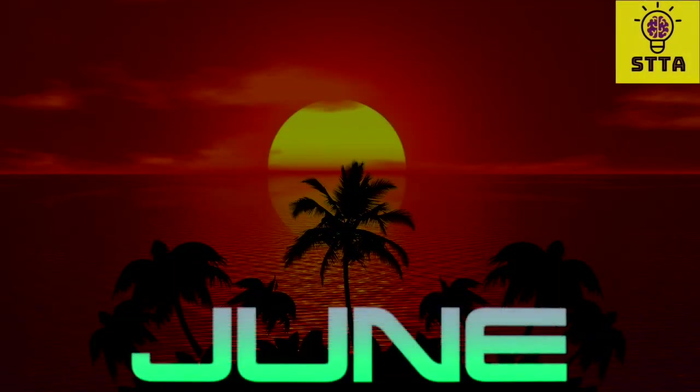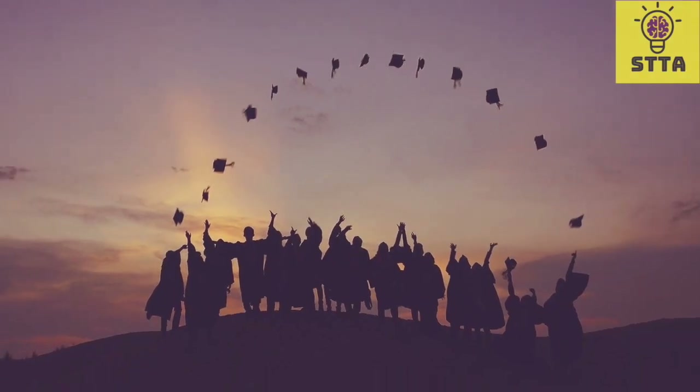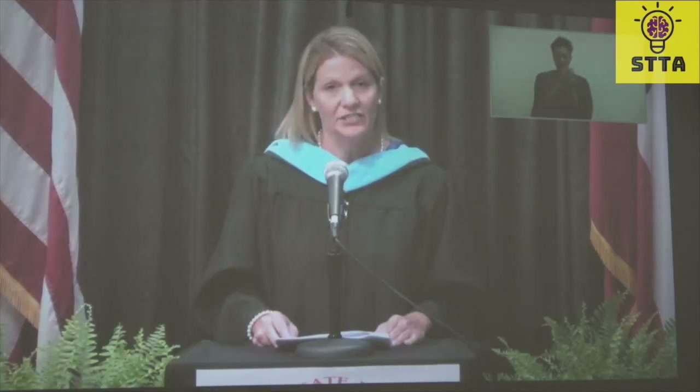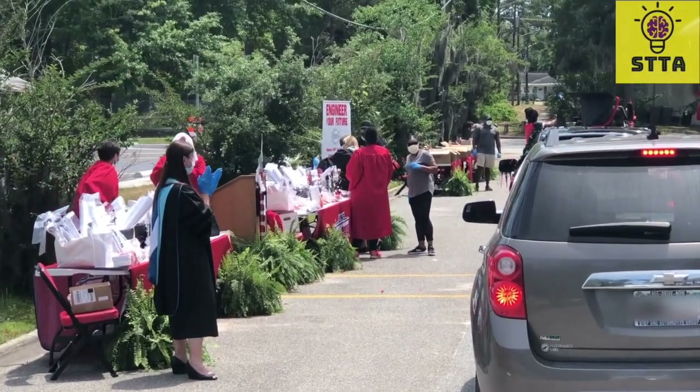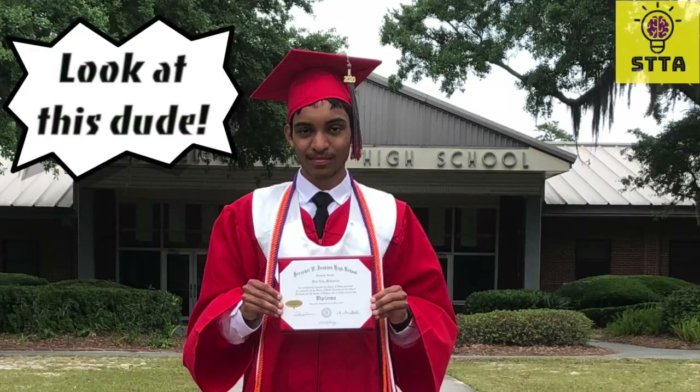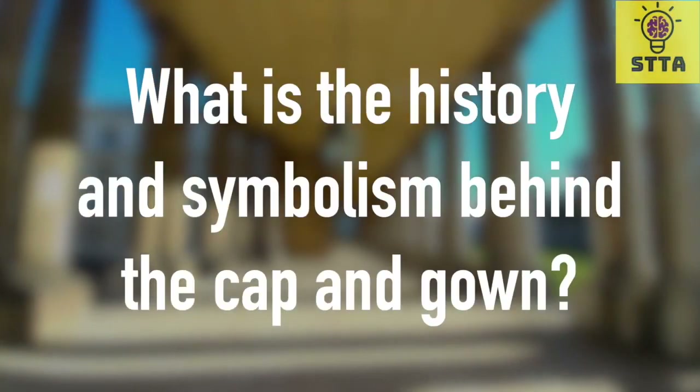So guys, we made it to the middle of June, which means that if you are a class of 2020 graduate like me, you have either graduated last month or are graduating this month. I personally had my virtual graduation last month and got my cap and gown back in April, which made me wonder: why the heck do we even wear such weird outfits for graduation? What is the history and symbolism behind the cap and gown?